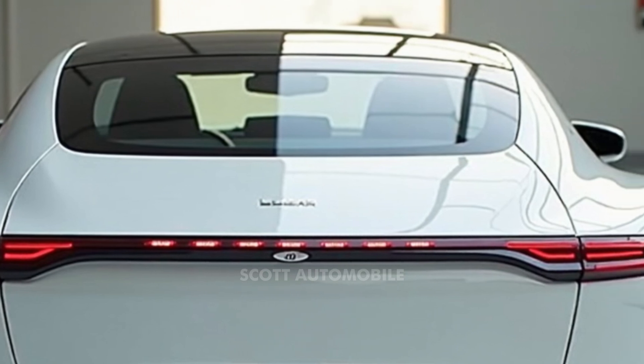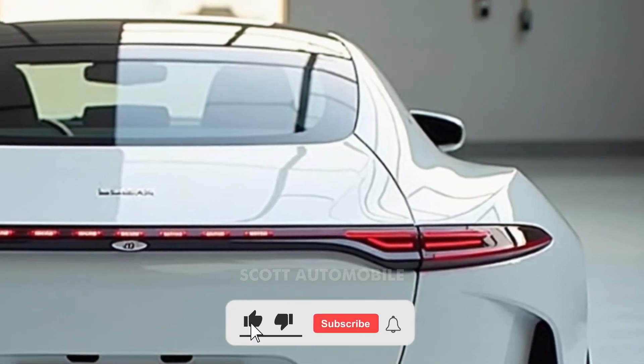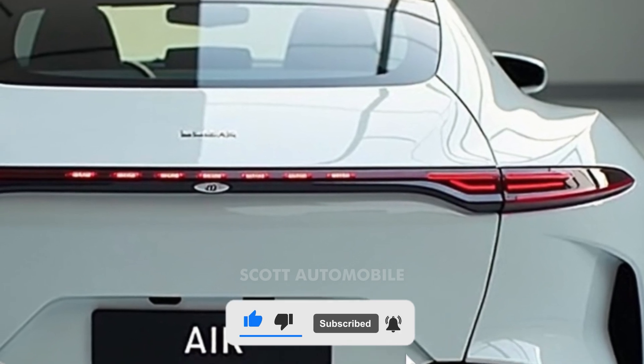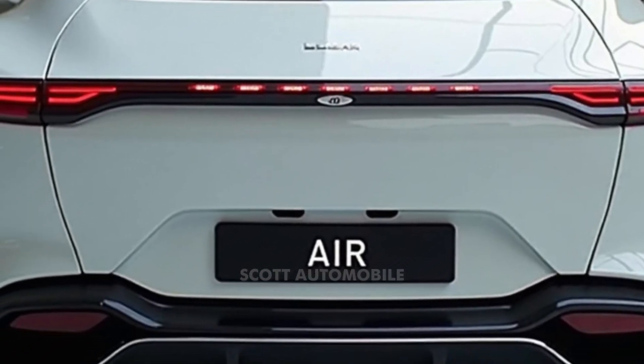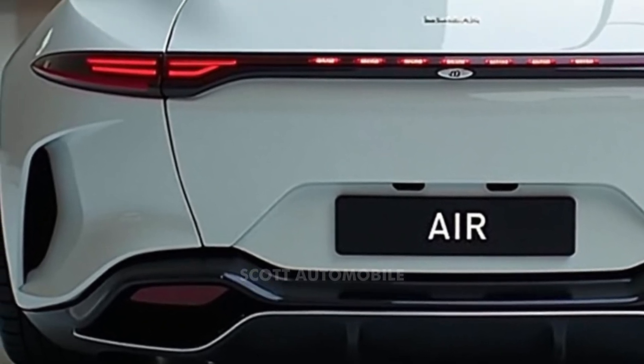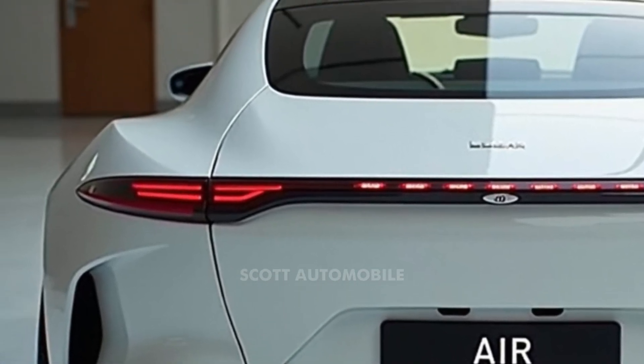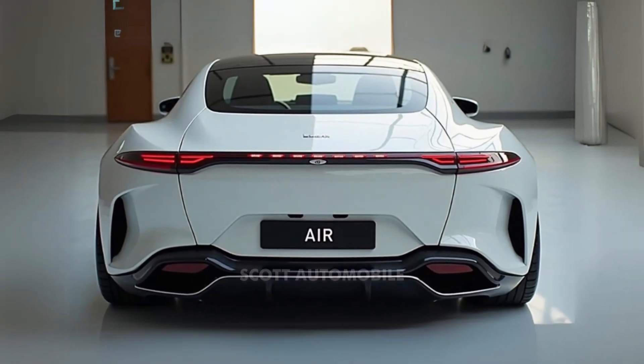Every Lucid Air model includes a complimentary maintenance plan for two years or 24,000 miles, along with three years of free charging through the Electrify America network. In terms of driving experience, the Lucid Air feels calm and composed even on longer journeys. Whether you choose the base Pure model or the top-tier Sapphire, you'll enjoy a smooth ride enhanced by the sedan's sophisticated suspension.